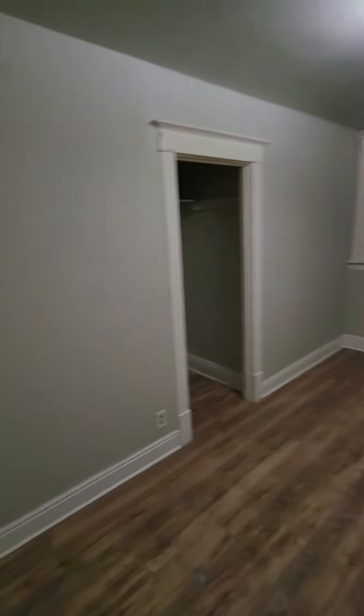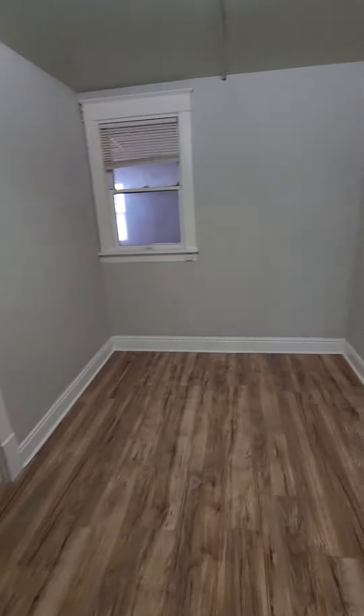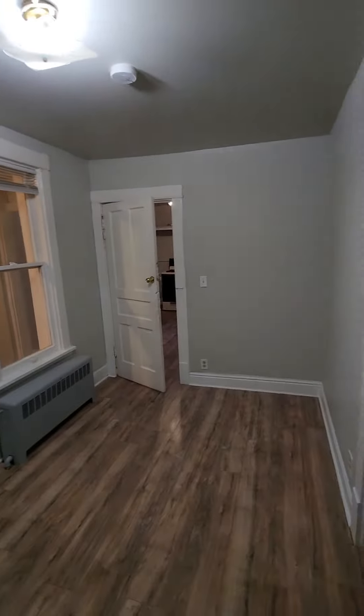Moving on from our bathroom, right across the hall into our bedroom area. Very long bedroom, so it can definitely fit a bigger size bed. Nice big closet for some storage.